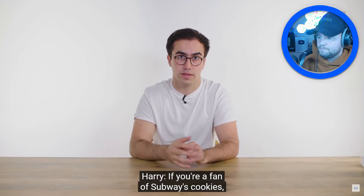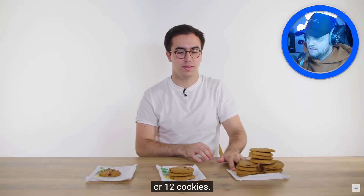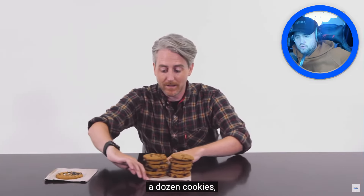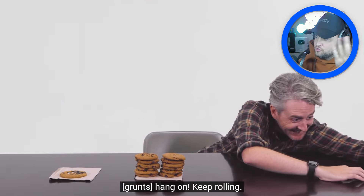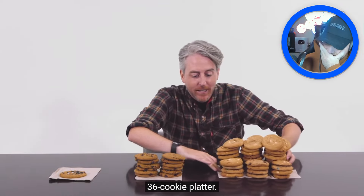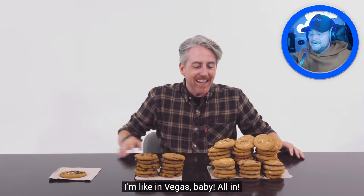If you're a fan of Subway's cookies, in the UK they come in three sizes: one cookie, three cookies, or twelve. In the US Subway you can get a single cookie or a dozen — and then there's a 36-cookie platter! How can we go from one to 12 so quickly? And then straight to 36?! Why does this video even exist?!